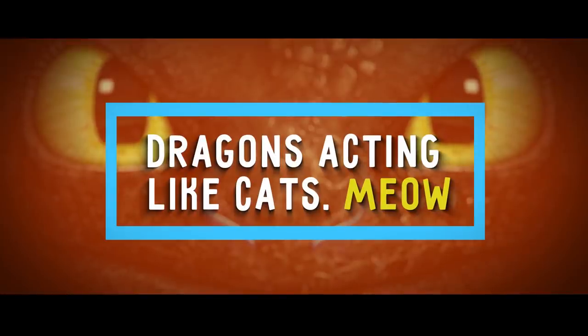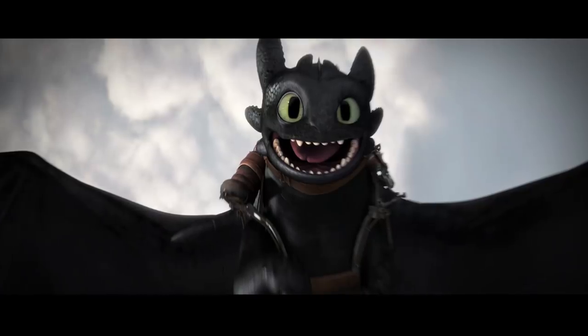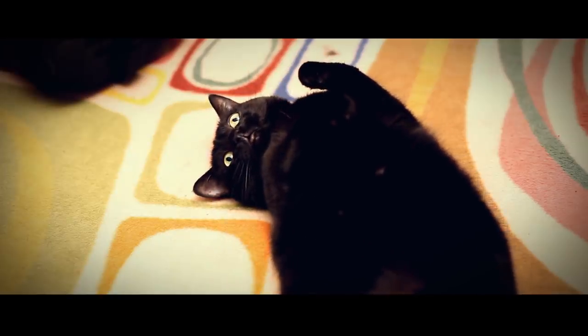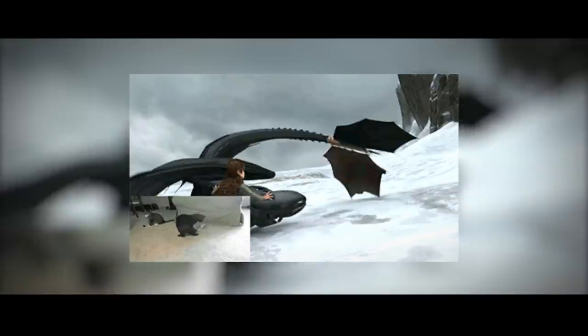Number 4: Dragons Acting Like Cats. In the exciting animated film How to Train Your Dragon, you may have noticed that Toothless, one of the movie's main characters, looks a bit familiar. If he reminded you of your pet cat, you're not crazy. The movements of Toothless were based on one of the animator's cats.